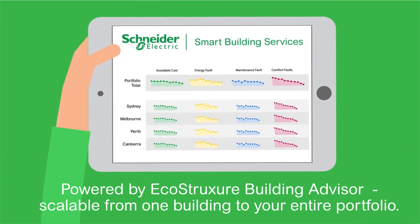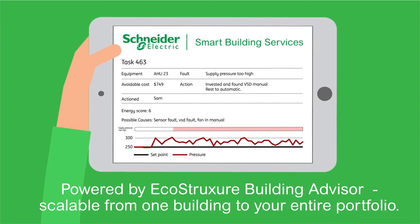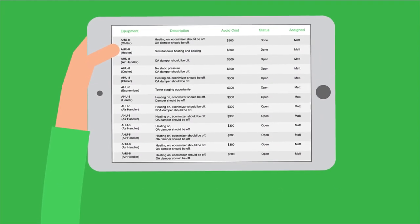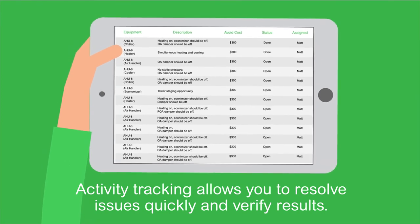Powered by EcoStruxure Building Advisor. Scalable from one building to your entire portfolio. Automated fault detection and diagnostics. Activity tracking allows you to resolve issues quickly and verify results.